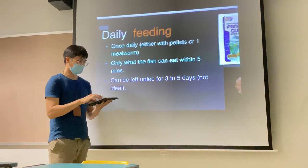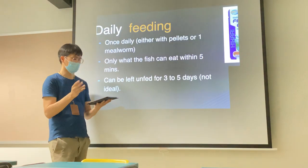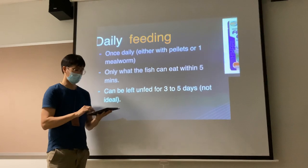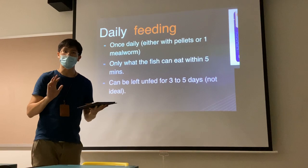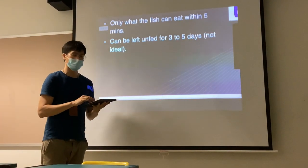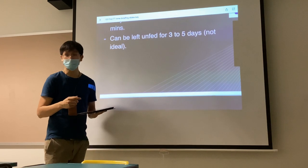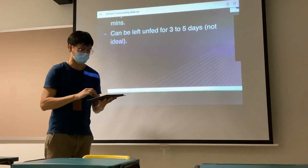So when we feed, it's usually once daily or twice daily depending on whether it's a pellet or mealworm, and only what the fish can eat within five minutes. Fish left unfed for three to five days is not really ideal. Don't worry about the weekend — that one is still okay. But anything more than that is a big problem, so do remember to care for your fish.